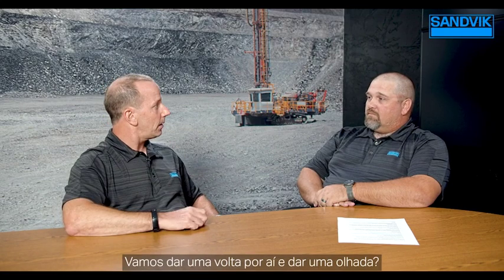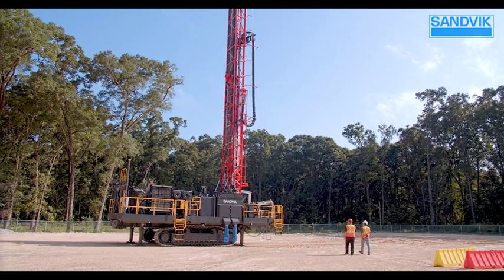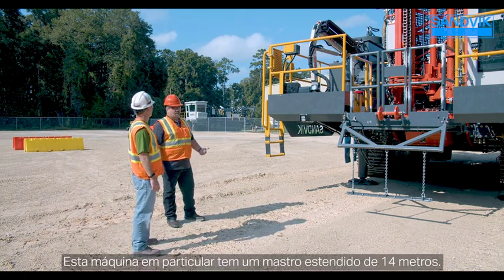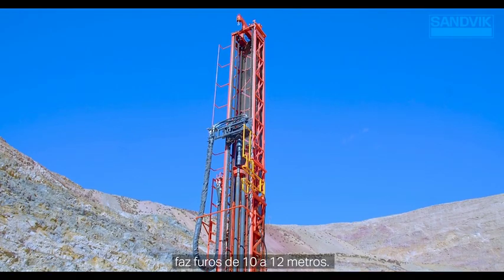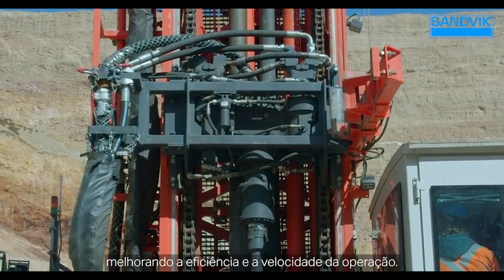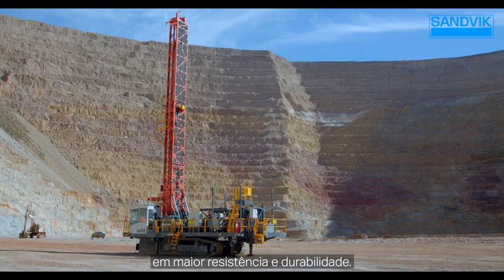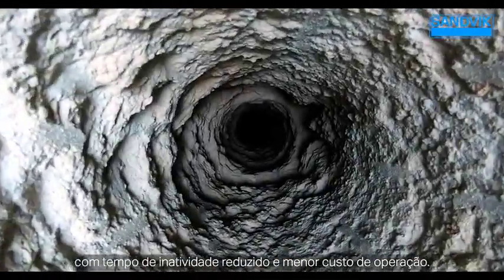Let's take a walk out to the rig and check it out. Here we are at the 410i. This particular machine has the extended 14-meter mast — a 14-meter clean hole. Most mine sites this machine is targeted for are drilling 10 to 12-meter holes, and plus sub-drill, the 14-meter mast is ideal to improve efficiency and speed of the operation. The mast is also designed for sustainability, with design features that result in increased strength and durability, driving increased productivity, cleaner holes, reduced downtime, and a lower cost of operation.